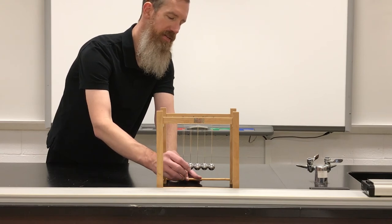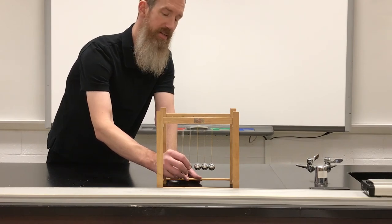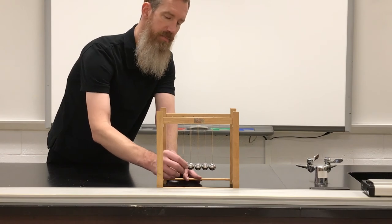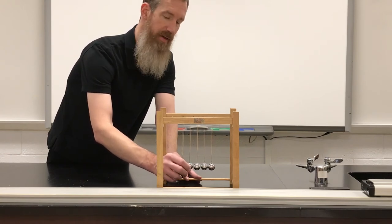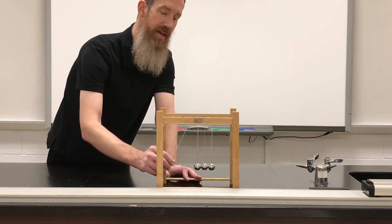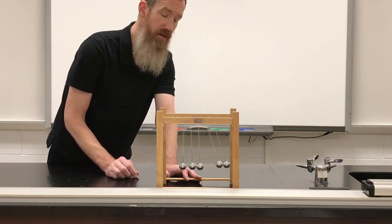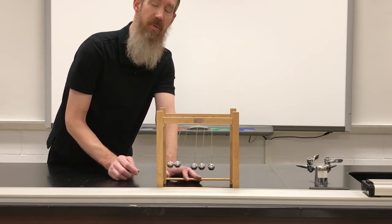Now if I take two balls and bring them to the side, my momentum right before it hits is 2mv — mv plus mv, add them together, two mv. So 2mv is going to hit. And when 2mv hits the other three, two have to take off the other side, because momentum must be conserved.